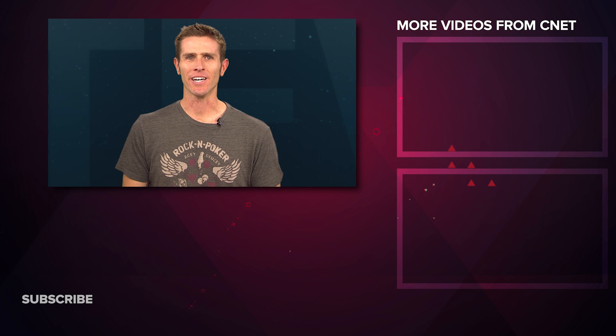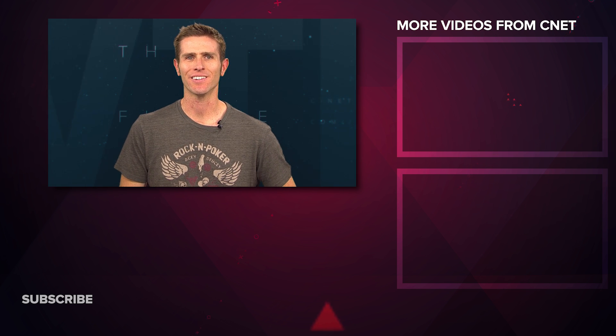What makes you say WTF? Let us know in the comments. That's going to do it for this show. I'm Andy Altman — thanks for watching.